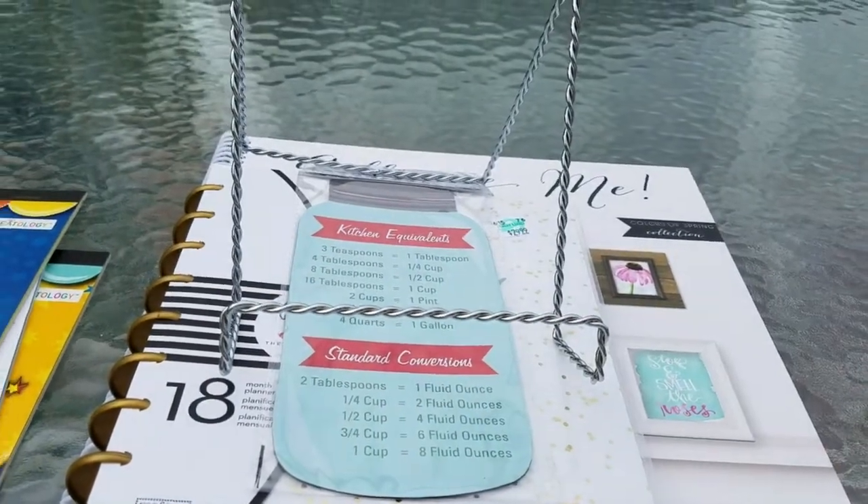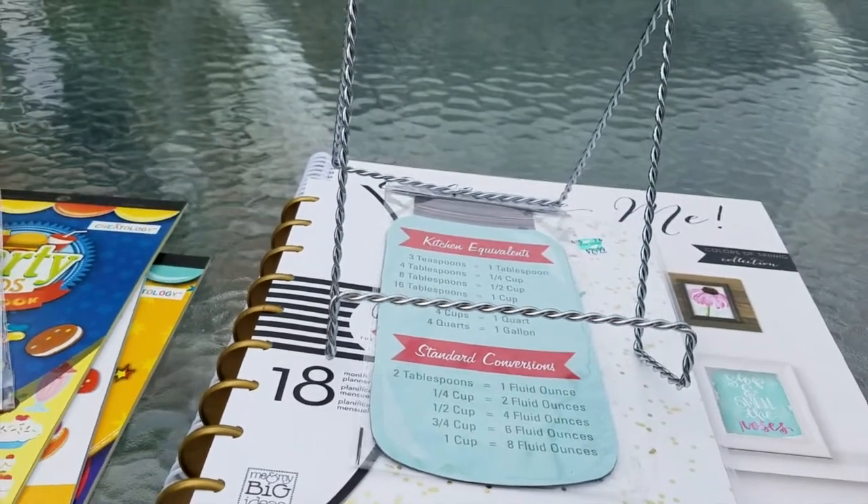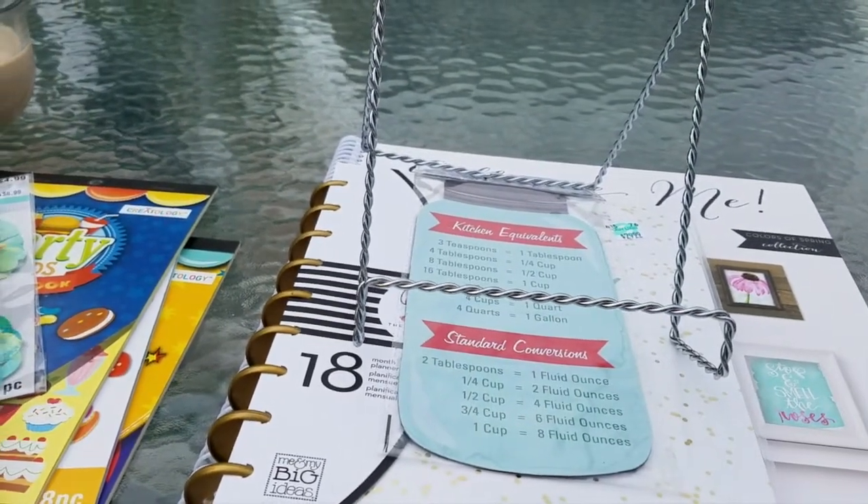So that concludes my haul. Thank you for watching. And again, fly free butterflies. Bye! Have a happy 4th of July!